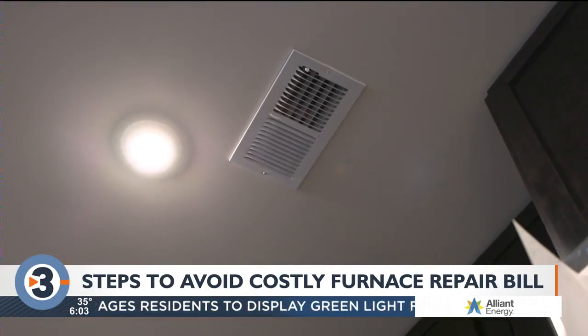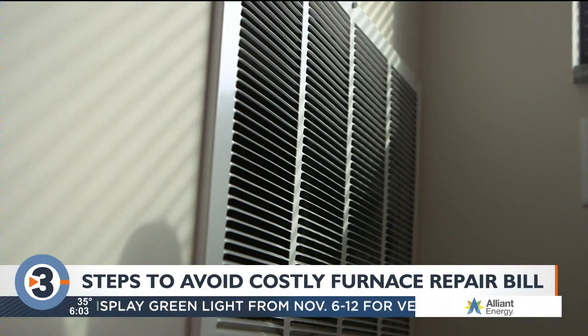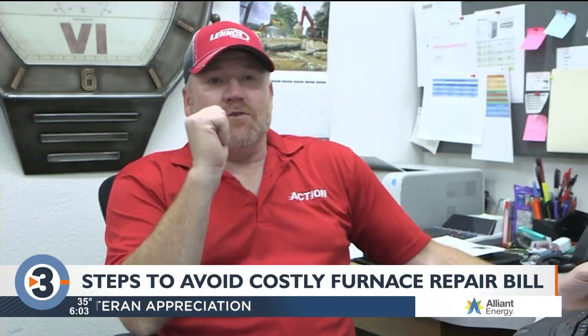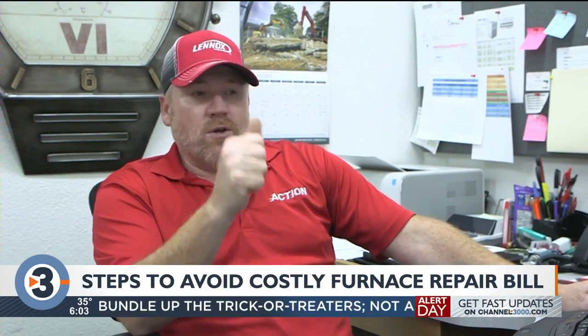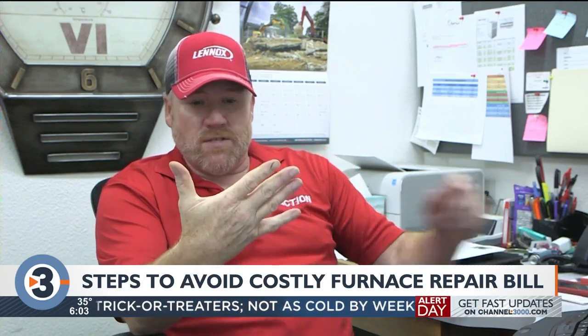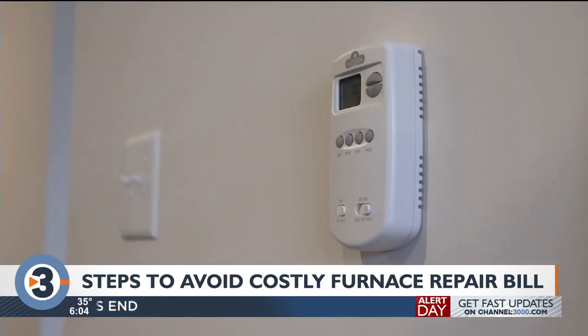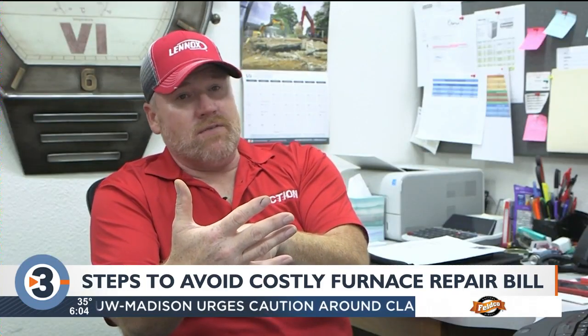It's great advice for those sticking around this winter, but for the snowbirds out there looking to get away from the cold, he also wants you to know this: if you have nobody to watch your place, or you don't have a smart thermostat that you can monitor remotely, then you definitely don't want to turn your thermostat down even to 45.